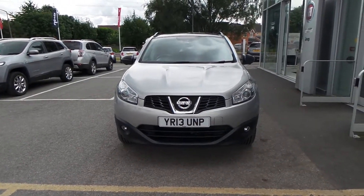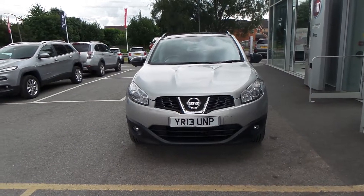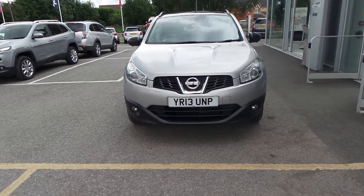Welcome to Pentagon Barnsley. The car you're looking at is the Nissan Qashqai. This is the 1.6 petrol automatic. It's 117bhp. It's the Spec 360.